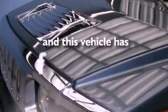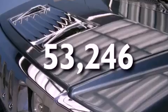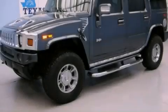This vehicle has fewer than 54,000 miles on the odometer. Please call us today for more information on this great vehicle.